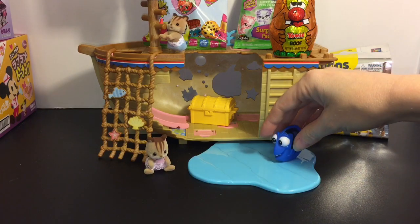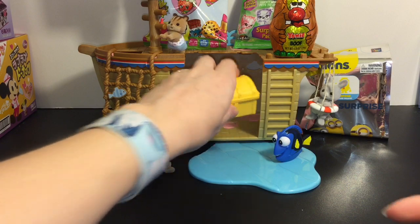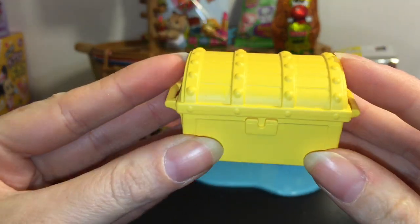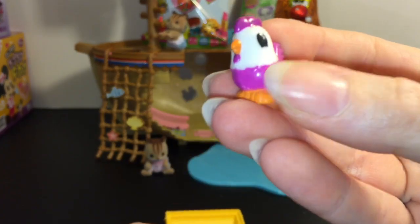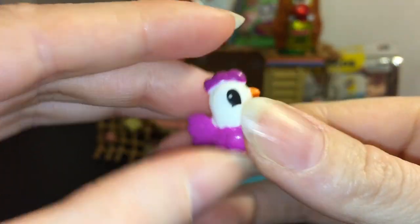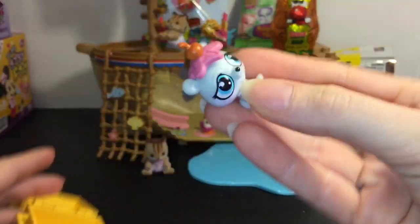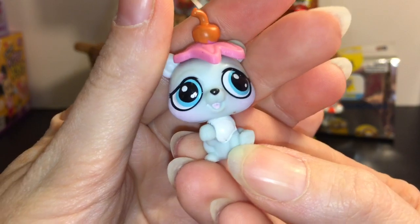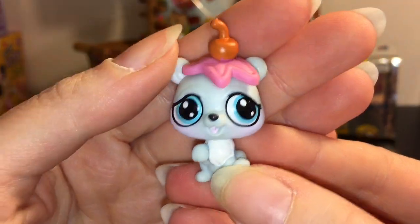Behind that bag was hiding our treasure chest for our adventure ship, so let's see what we have today. Oh cool, we have a Squinkies chicken — these were the original Squinkies, so a Squinkies chicken is awesome! And then we have this cute little LPS bear; he's adorable and has a little sundae scoop on top.